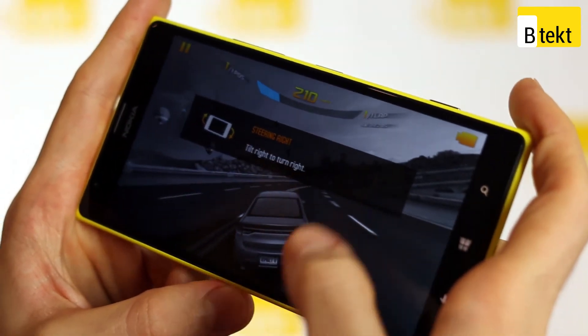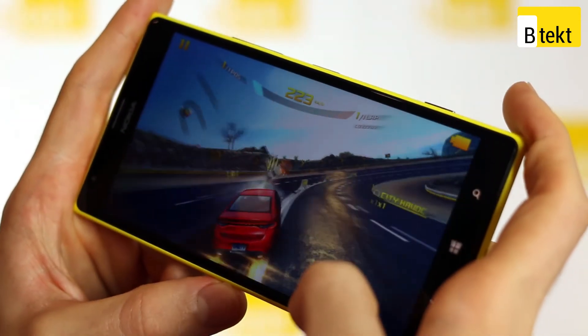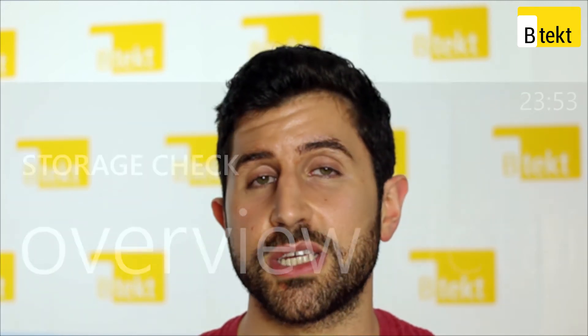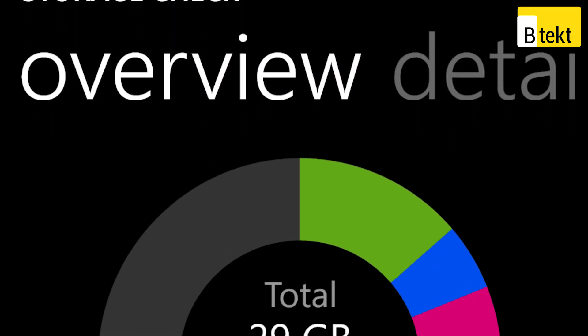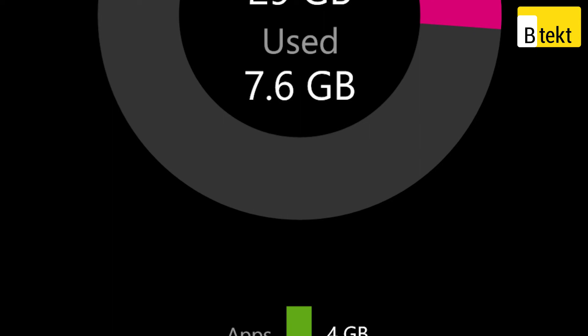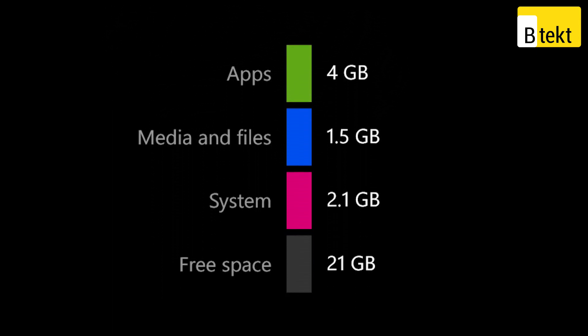The quad-core Qualcomm Snapdragon 800 processor is really going to be able to chew up anything you throw at it. Connection-wise you've got Wi-Fi, Bluetooth, NFC, and even wireless charging, and you can get an additional 64 GB to complement the 32 GB already on board, making for a 96 GB device.